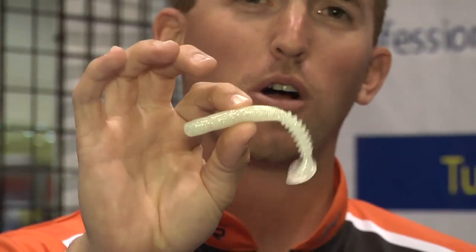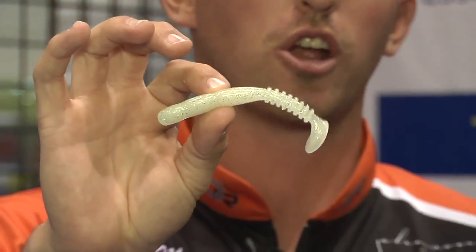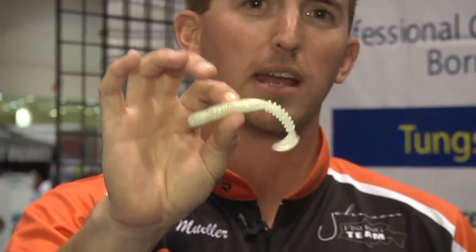I've caught so many big smallies and largemouth up by where I live, and anywhere in the country you can go and catch fish on this bait. They make them in a 4 and a 5-inch. I won the 2011 Forest Wood Cup as a co-angler in the back of the boat throwing this 4-inch in the bluegill color.